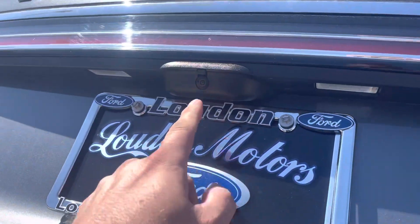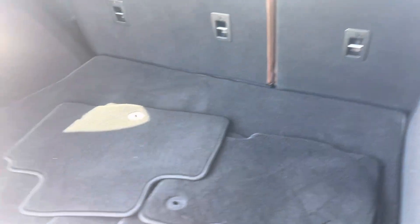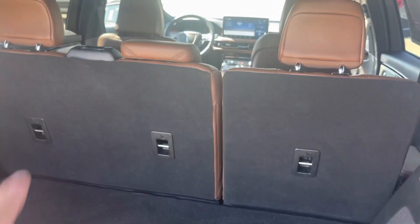Got the backup camera, power liftgate, plenty of room back here. All the floor mats, and it does have a full size spare. The back seat will fold down for additional storage.